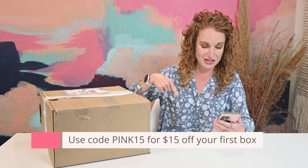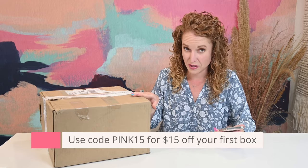This is a quarterly subscription. With your subscription, it's only $149 a quarter. However, if you want to gift a box or order just a one-off box, it comes to $170. There is free U.S. shipping and you can use code PINK15 for $15 off your first box.